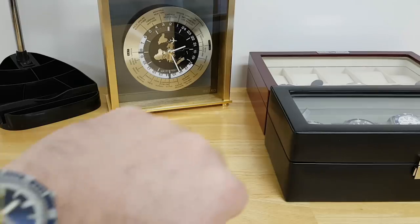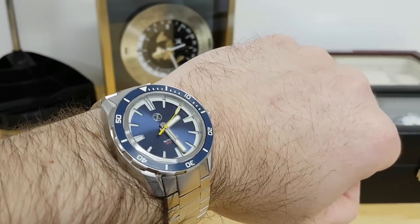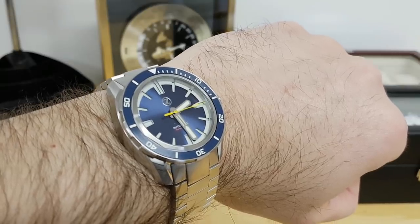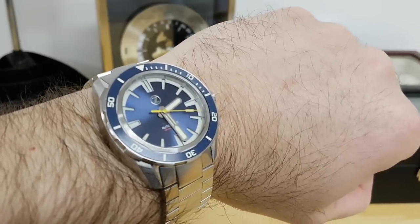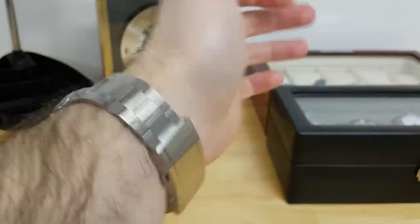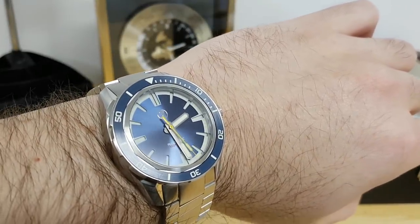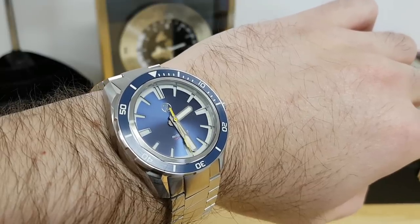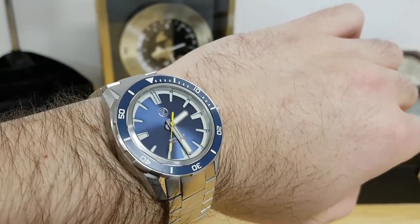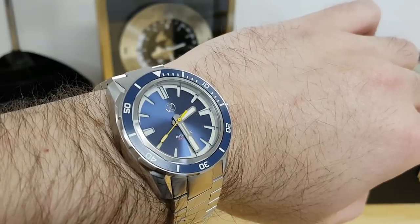Let me kick things off with my latest purchase — it's the Zellos Swordfish 300-meter diver. This watch has some amazing specs: a beautiful sunburst blue dial, a nice fully-lumed ceramic bezel, and an amazing stock bracelet. It also houses the Seiko NH35 movement, and anecdotally it's picking up about five seconds a day, which is on par with other Seikos. It's a really great micro brand — check out Zellos if you get a chance.